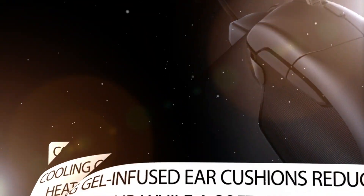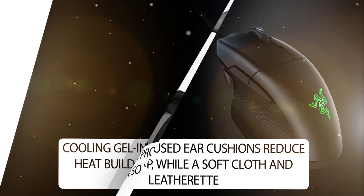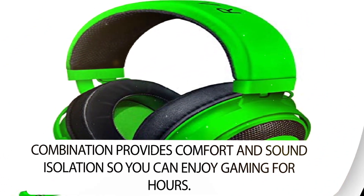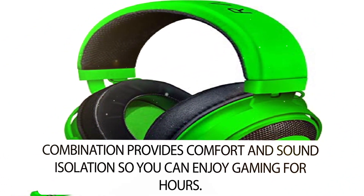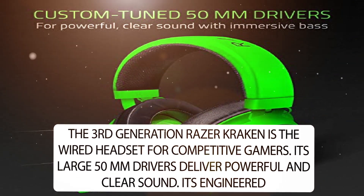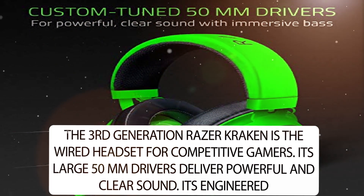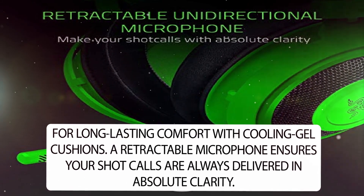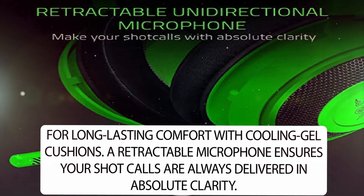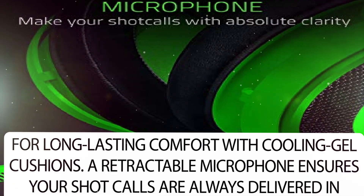Cooling gel-infused ear cushions reduce heat buildup, while a soft cloth and leatherette combination provides comfort and sound isolation so you can enjoy gaming for hours. The third-generation Razer Kraken is the wired headset for competitive gamers. Its large 50mm drivers deliver powerful and clear sound, engineered for long-lasting comfort, and a retractable microphone ensures your shot calls are always delivered in absolute clarity.